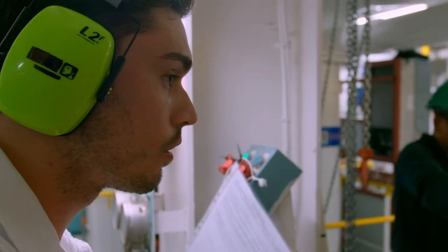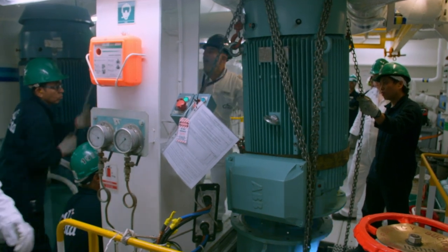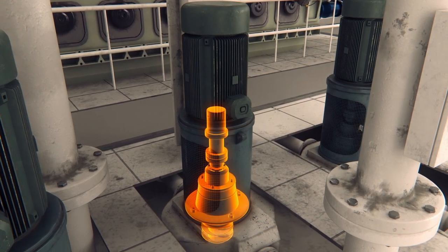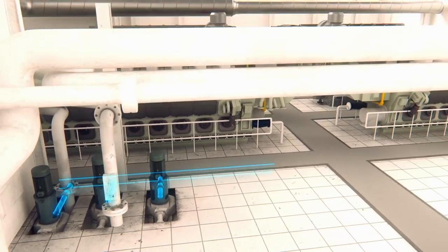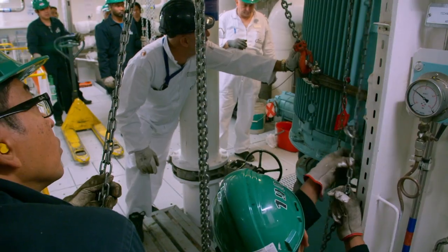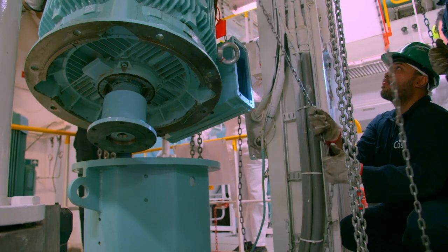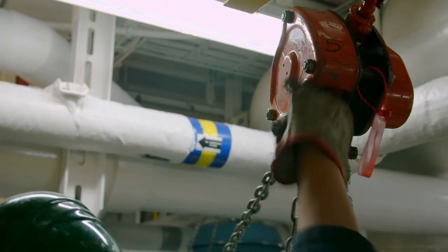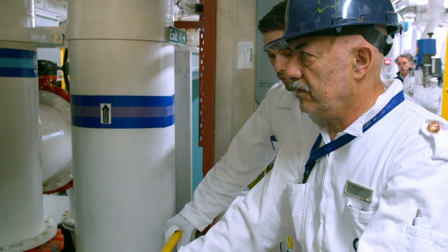Not far away, third engineer Vincenzo Scognamillo and the rest of the engine team work on one of the ship's most vital components: its seawater pump. The pump uses a motor to spin a metal column called an impeller, which draws in seawater from outside the ship and sends it to the engines to cool them. Removing the electrical motor is heavy lifting — the 28,000 horsepower motor weighs about one ton and has to be handled with extreme care.